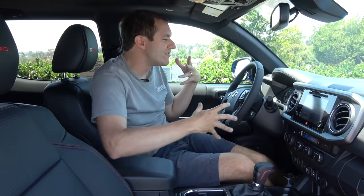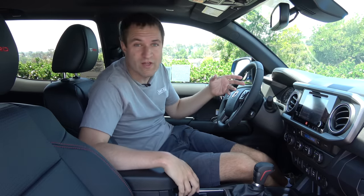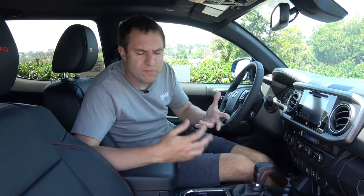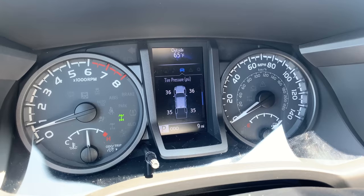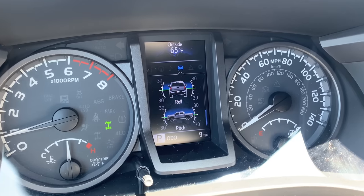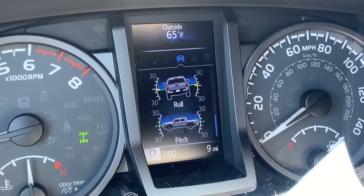Moving on to the screens in the TRD Pro, starting with the gauge cluster screen — again a mashup of old and new. You have old school traditional gauges, and in the middle a full color LCD screen that shows your speed, fuel economy, and other typical information. But it can also show your pitch and roll, which is very useful when off-roading, showing exactly what angle your truck is currently positioned at.